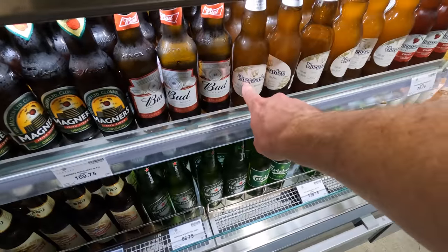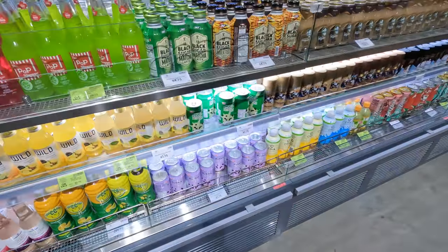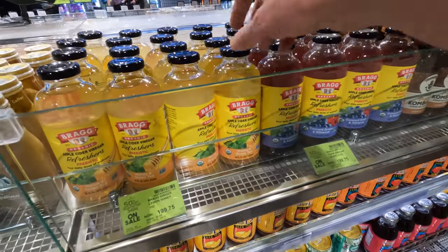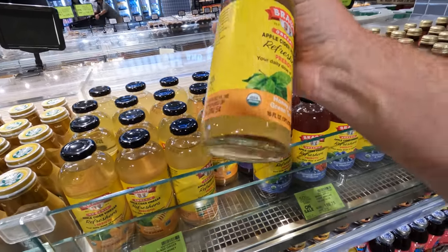Hoegaarden — a very good Weissbeer, I like that one. Really cool. And then some other artisan cold beverages — iced coffee, iced tea. Oh, apple cider vinegar refresher with a daily dose of wellness. I think I'm going to give this a try.